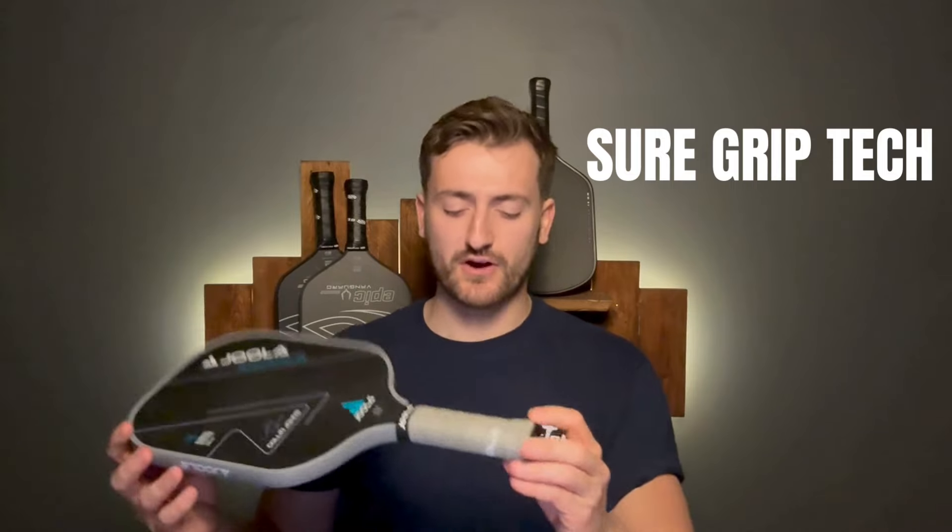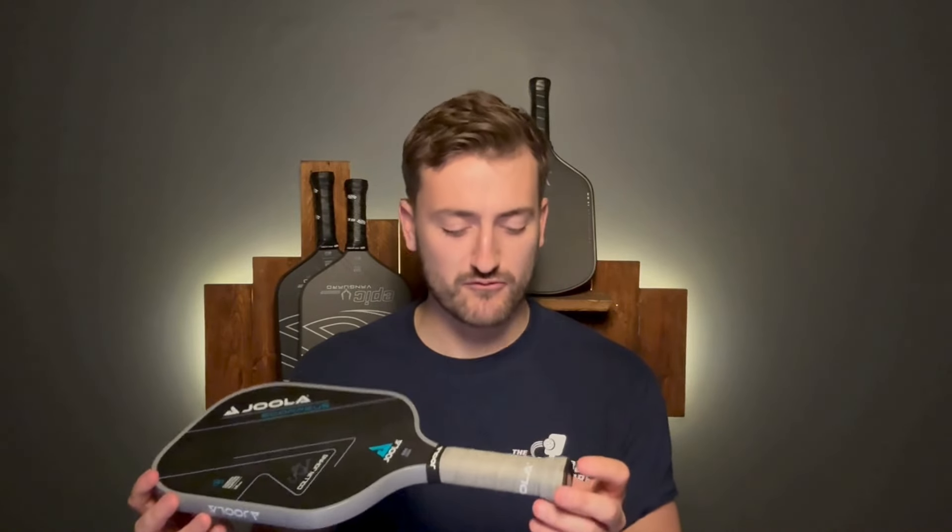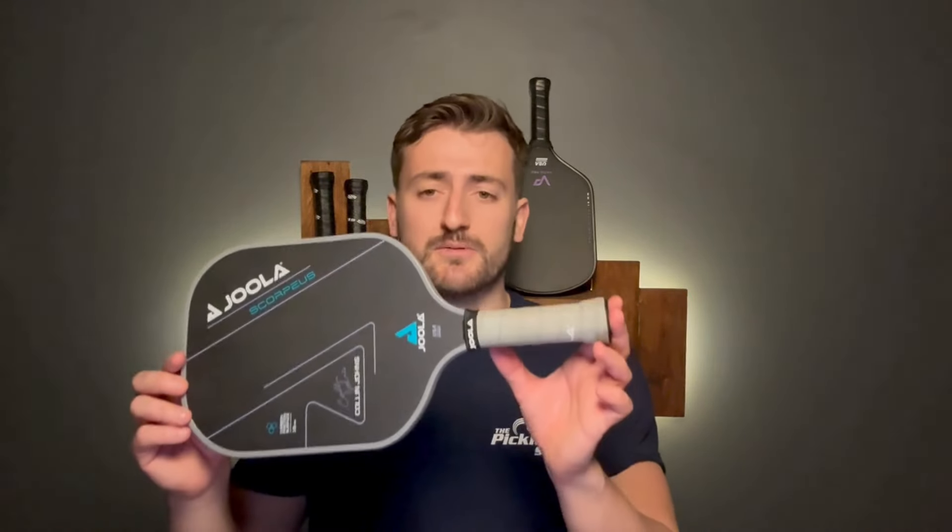It also has Yola's Sure Grip technology. As a grip it feels really luxurious and really nice. They do get a little bit dirty because they're grey, but you can always add an overgrip. Out of the box they feel really nice and comfortable in the hand. As for grip circumference, it's 4.25 inches — typical for what you'll find on most pickleball paddles on the market.